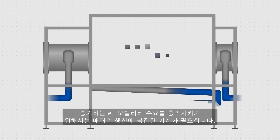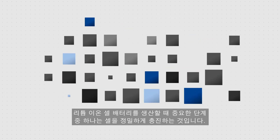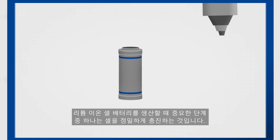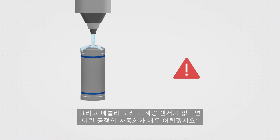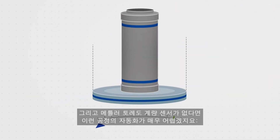In order to meet growing e-mobility demands, complex machines are required for battery production. One of the key steps when producing a lithium-ion cell battery is the precise filling of the cells. Every microgram counts. And it is here that Mettler Toledo weight sensors automate a process that would otherwise be very difficult to check.